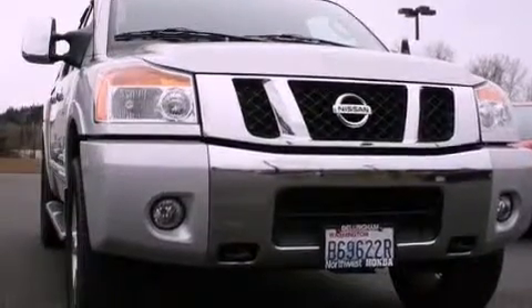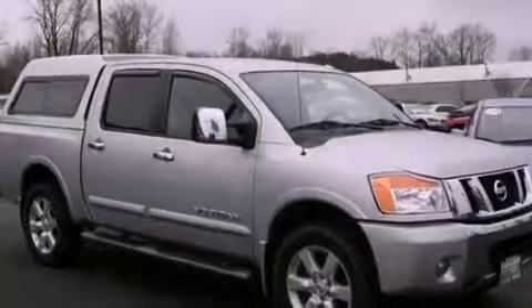It has a 5.6-liter, eight-cylinder engine, a five-speed automatic transmission, and the added safety and control of four-wheel drive.